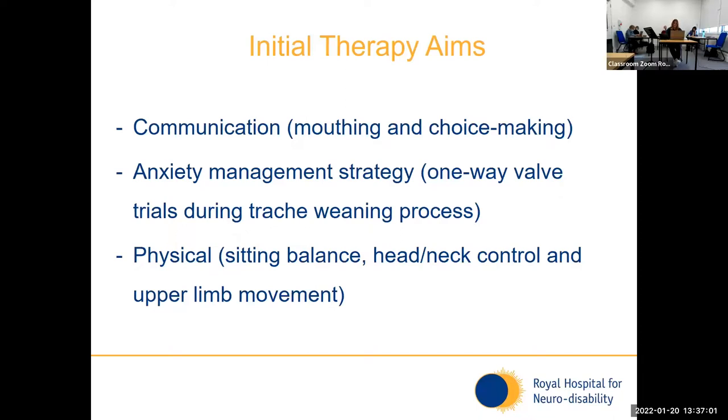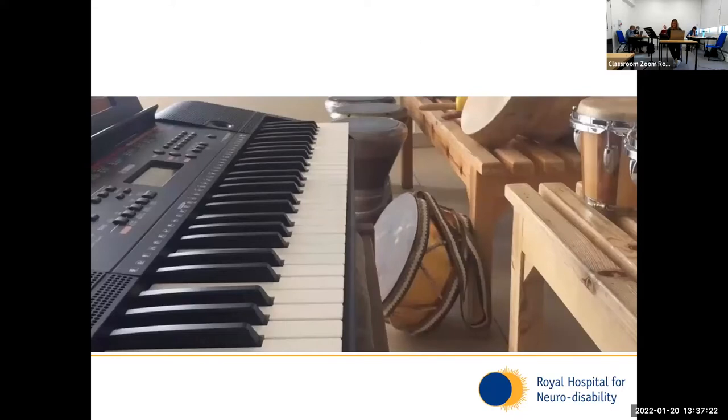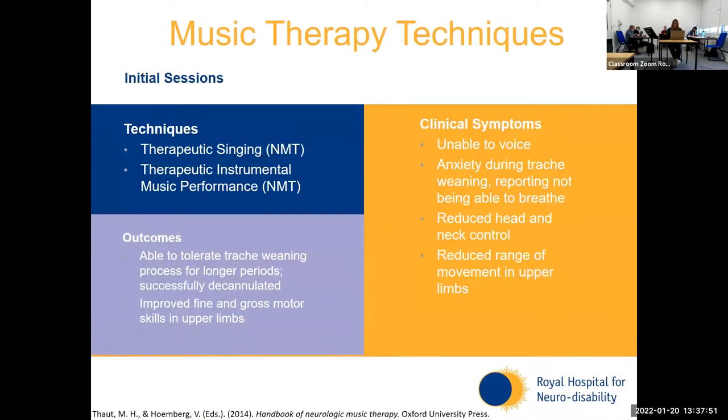Anna was able to tolerate these one-way valve trials and was soon decannulated. Once the tracheostomy was removed, she began to voice very strongly and was able to communicate very quickly. This happened on a weekend and I remember coming in on the Monday and suddenly she was speaking — which was amazing to see. Music therapy was also used in physio sessions when Anna would be sitting on one of the plinths and the physio would be sitting behind her supporting her to sit up. I would use a range of instruments to target increasing range of movement in her upper limbs — using her hands to try and reach both ends of the keyboard, and using drums so she could play along with her favourite songs.